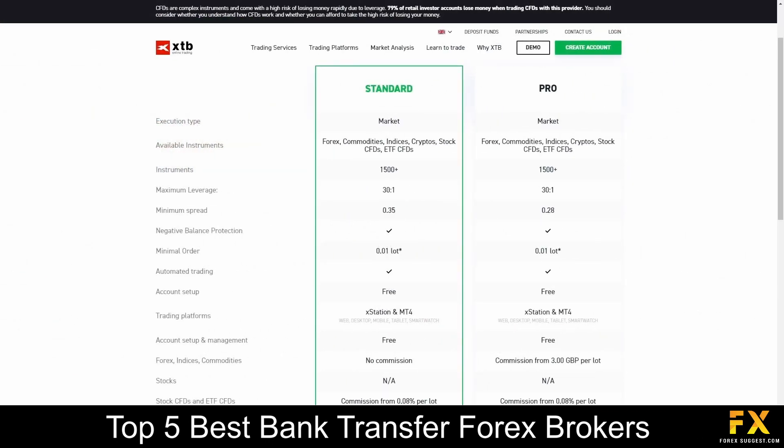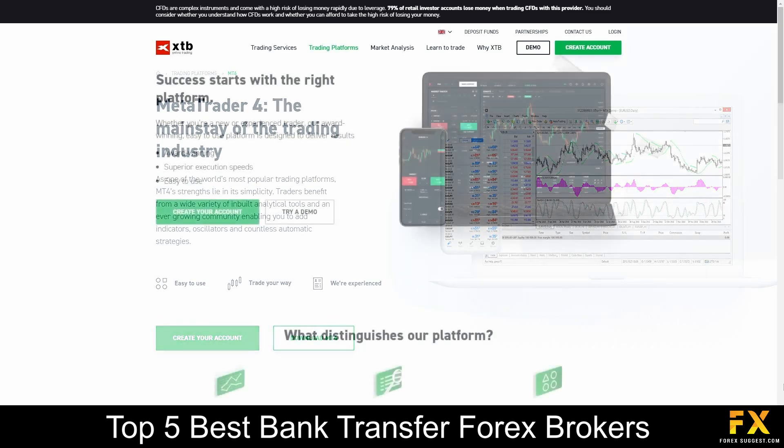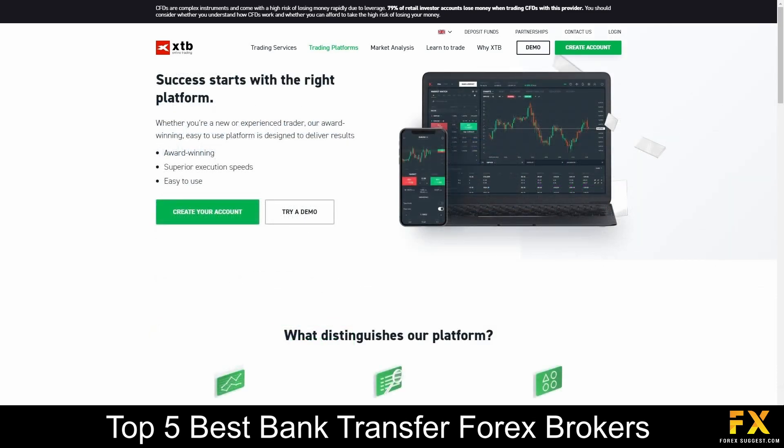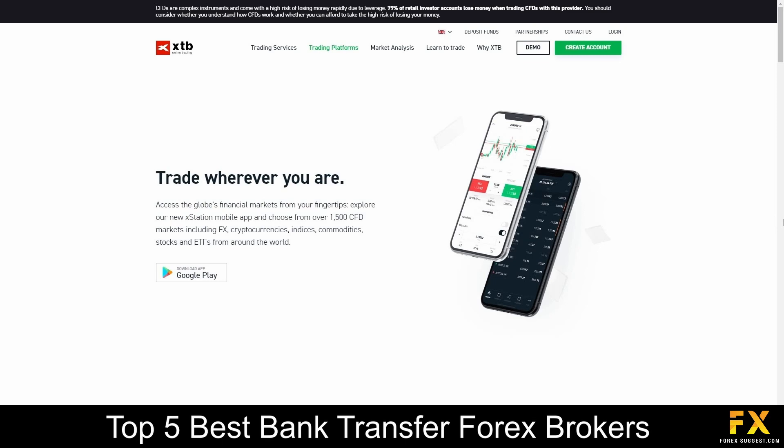Their accounts feature Standard, Pro and Islamic accounts, with up to 1,500 tradable instruments, lower spreads, automated trading, free account setups and more. Featured platforms for accounts are available on MetaTrader 4, XStation 5 and XStation Mobile applications, which feature integration with NinjaTrader, and are available on Windows, iOS and Android operating systems.